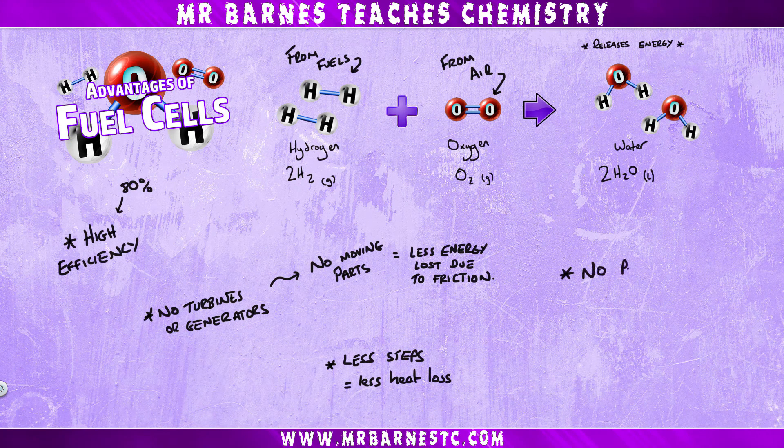And finally for advantages, there are no pollutants. So no carbon dioxide given out, which is a greenhouse gas. No nitrous oxides, which can lead to acid rain. No sulfur dioxide, which can lead to acid rain. And no carbon monoxide, which is a toxic gas. So lots of benefits here.